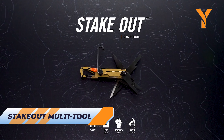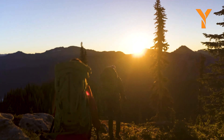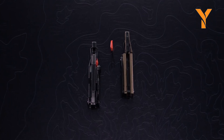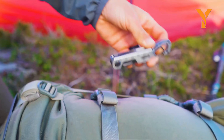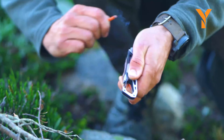Prepare for any adventure with the Stakeout Multi-Tool. Designed for campers, this lightweight adjustable tool offers 11 individual functions for self and gear maintenance, cooking, and organization. It includes a tent stake puller, bottle opener, plain edge blade, and more. The Stakeout Multi-Tool is essential for efficient camping, streamlining tasks, and enhancing your outdoor experience.